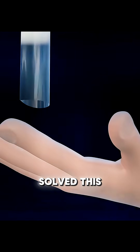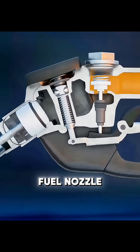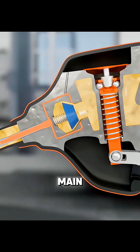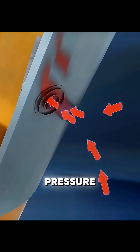Engineers eventually solved this with a precise and reliable physical mechanism: the automatic shut-off fuel nozzle. When you squeeze the handle, fuel flows rapidly through the main channel. At the same time, a narrow side tube continuously draws in air to maintain pressure balance.